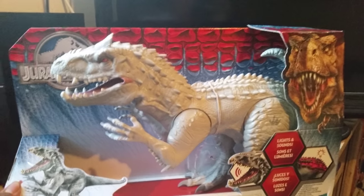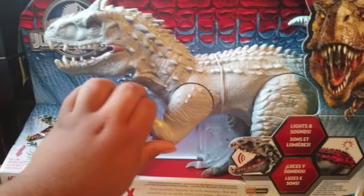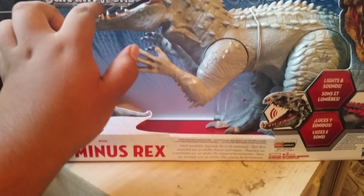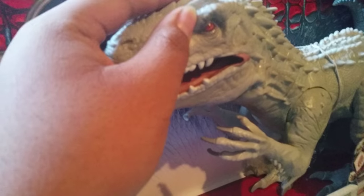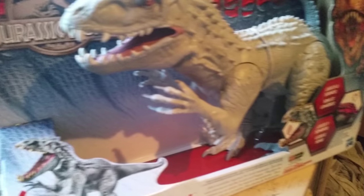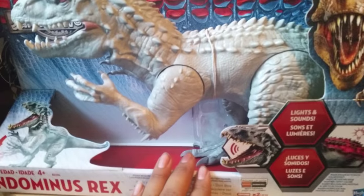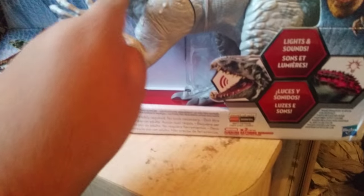I finally got the Indominus Rex, one of the best toys in the Jurassic World series line, mostly because it has a rubber feature that was probably last seen with the animatronic Spinosaurus. But the difference is that this is a new dinosaur, and it does not have dino damage — except it has bullet holes which you can't see yet but will be seen.